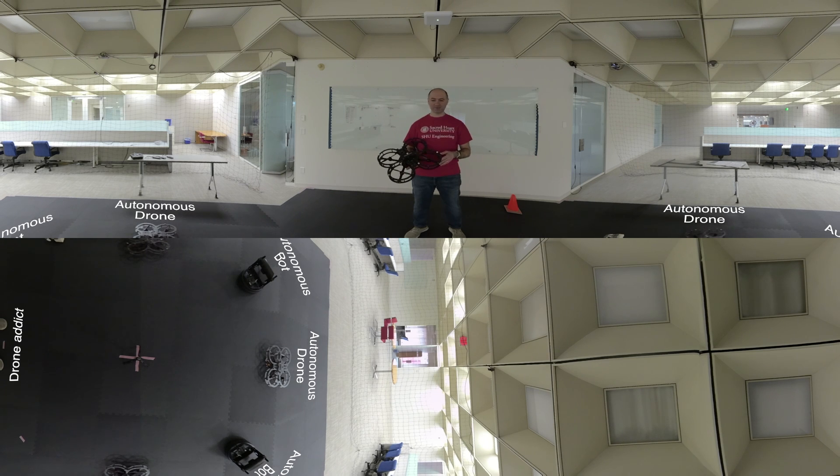Our ground robots are basically Roomba and Xbox, and we can connect a lot of sensors. We use this system for our classes to teach embedded systems, control, and programming at the same time.